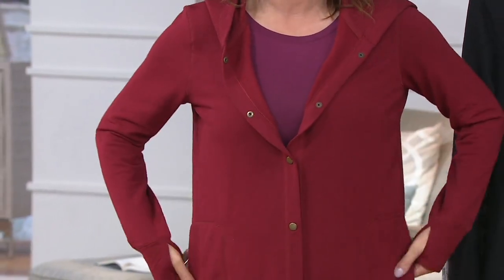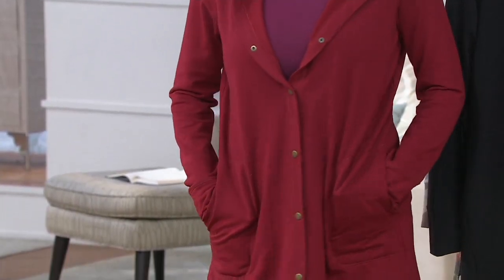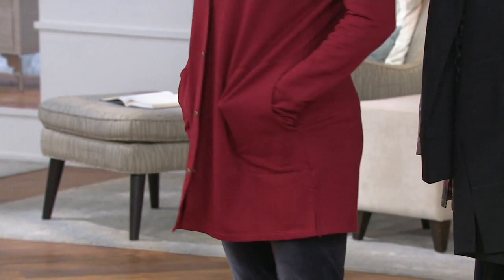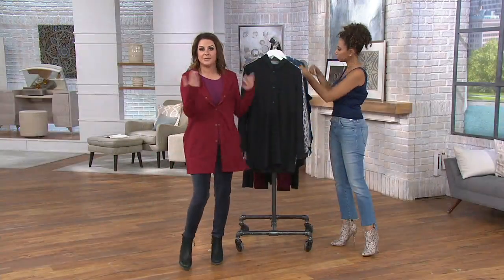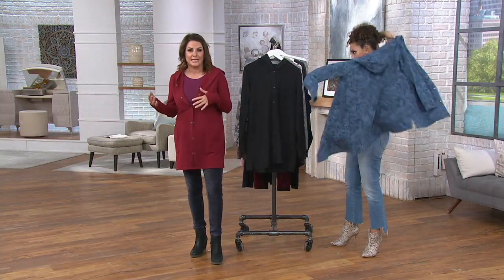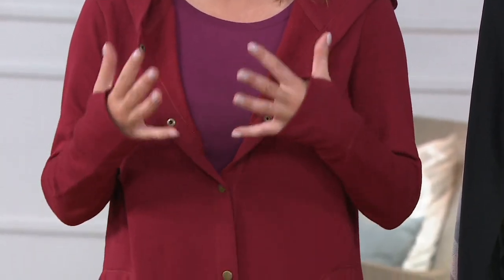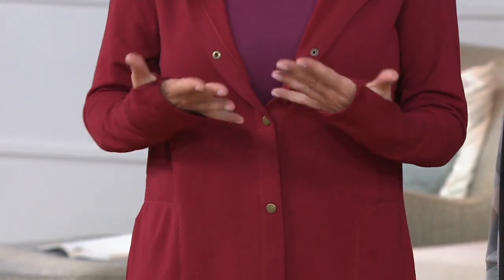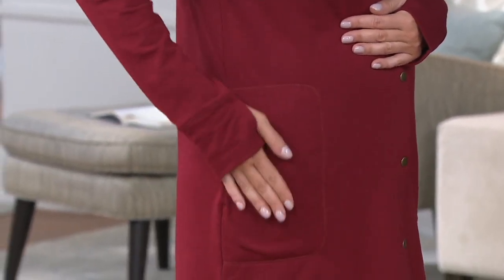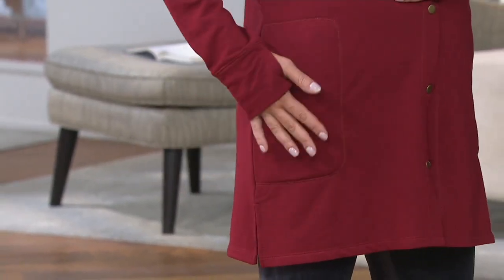This is really what Cuddle Duds is all about. We made this in our comfort wear fabrication — a year-round fabric. My mom's going on a cruise in November and she's going to bring this for the ship at night or in the morning. I'll layer this with a chunky turtleneck when it gets colder. So many different ways to wear it, and of course we've given you thumb holes.